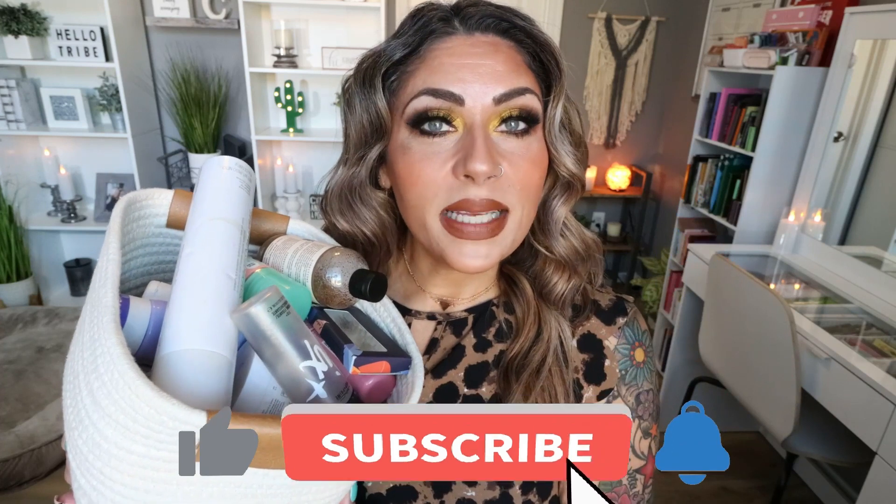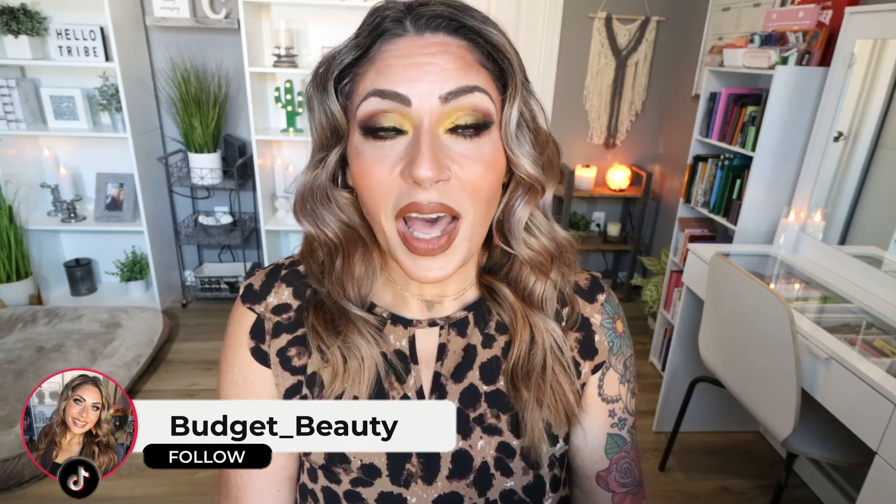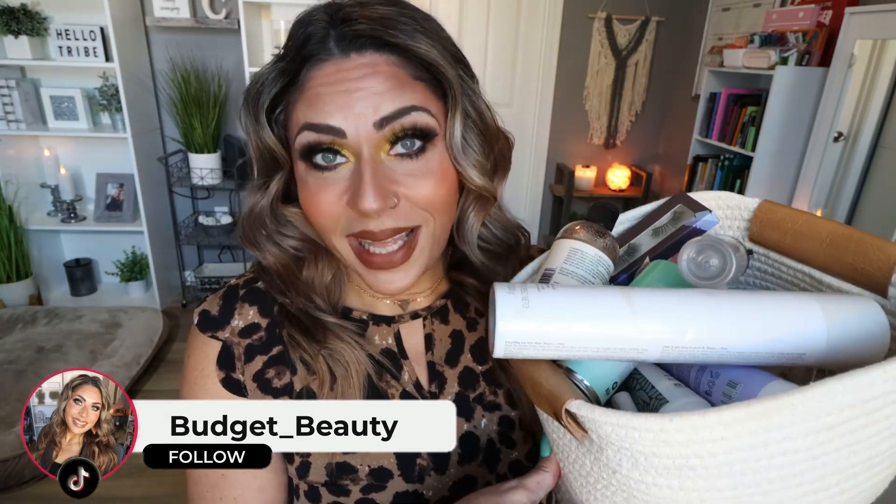If you want to hear all about my huge basket of August empties, give this video a big thumbs up. Subscribe if you're not, because I upload lots and lots of new videos every single week. Check out the description box down below where I will link all of the products I'm sharing in today's video, all of the makeup I'm wearing, my favorite beauty subscription boxes, and follow me on TikTok for a little bit more beauty on a budget. So I used up a lot in August, so let's jump in.